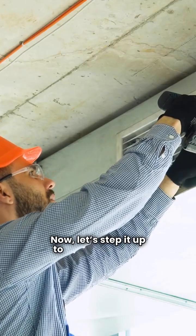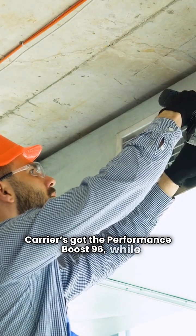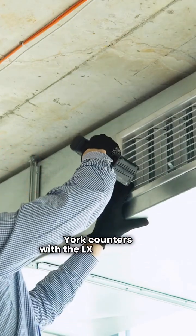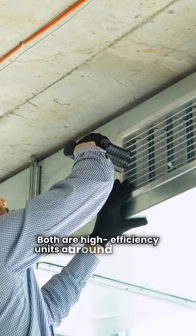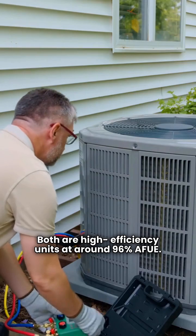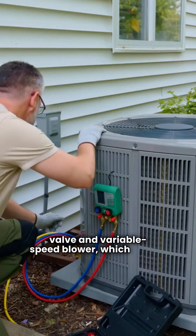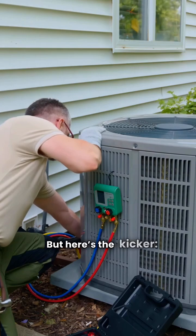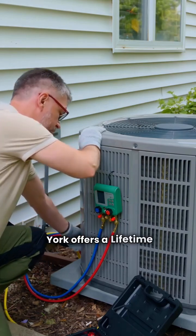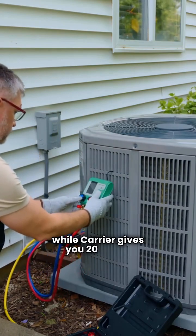Now let's step it up to the mid-range. Carrier's got the Performance Boost 96, while York counters with the LX Series TM9Y. Both are high-efficiency units at around 96% AFUE. These models feature a two-stage gas valve and variable speed blower, which means quieter operation and better comfort. York offers a lifetime heat exchanger warranty, while Carrier gives you 20 years.